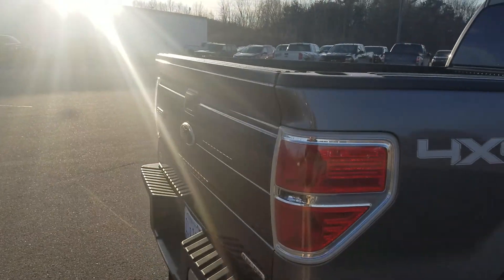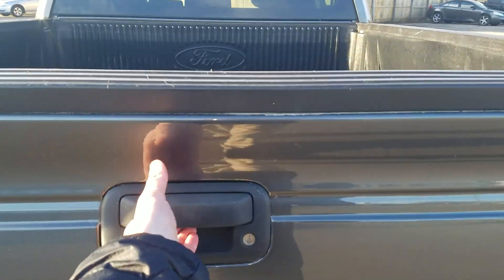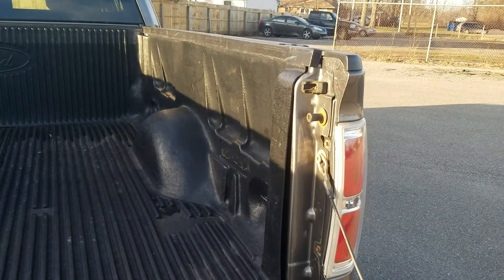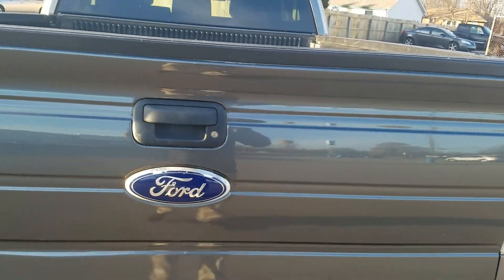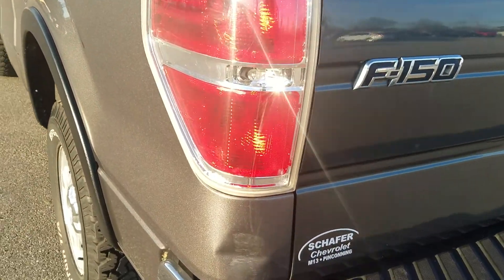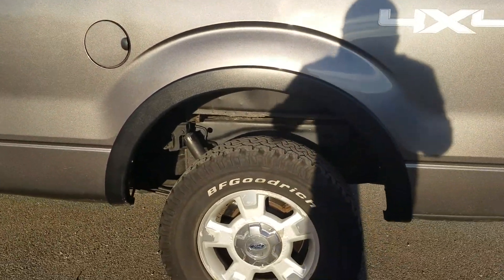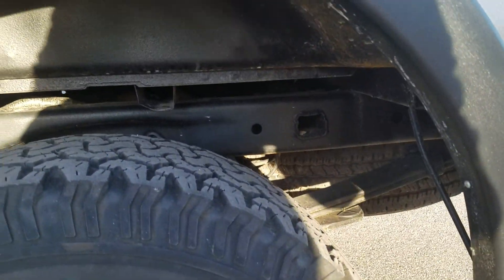Back around here to show you the back of the truck. It definitely gets up and goes — I don't think it's too bad, but she's got up and go. There's a little dent here. Pretty well undercoated.